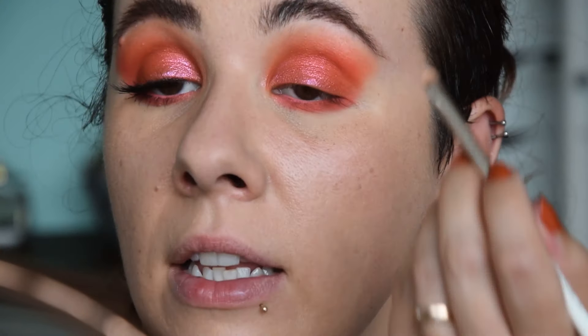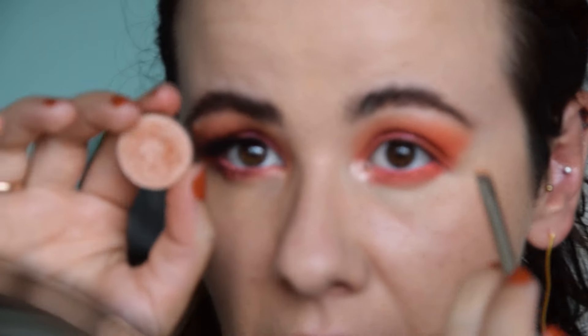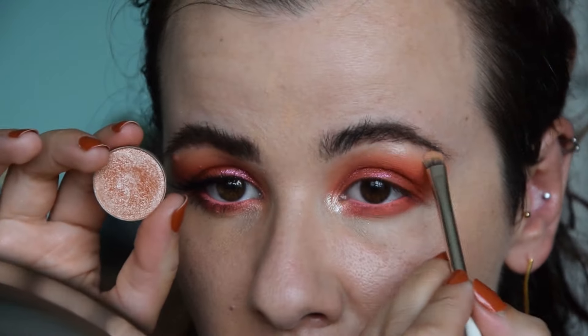In my inner corner and on my brow bone I'm applying Spotlight by Makeup Geek. This is a foiled eyeshadow with a little bit of that coral reflect — it's more of a peachy shimmer than a true coral, but the light it gives to a look is fantastic. Time for lashes, and I'll be back zoomed out for the face. The eyes are done — definitely corally — and now I'm moving on to the face.